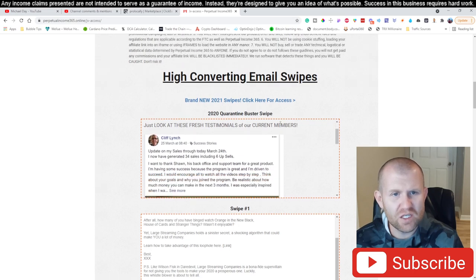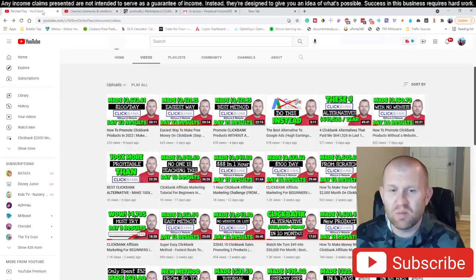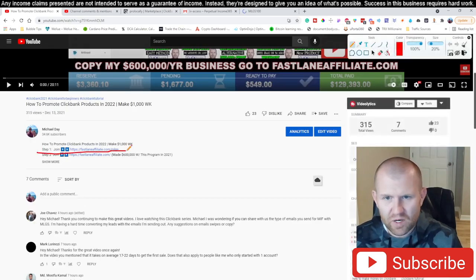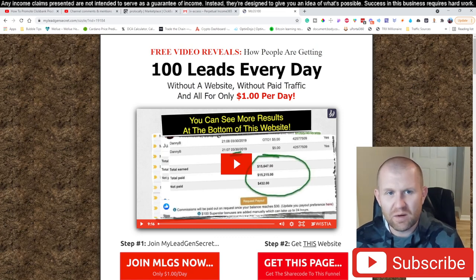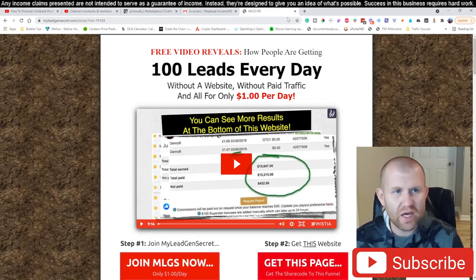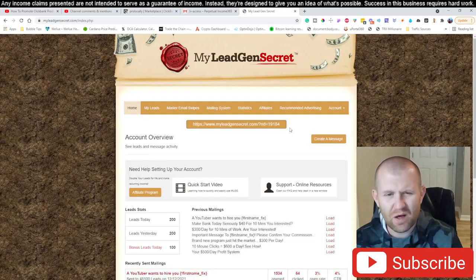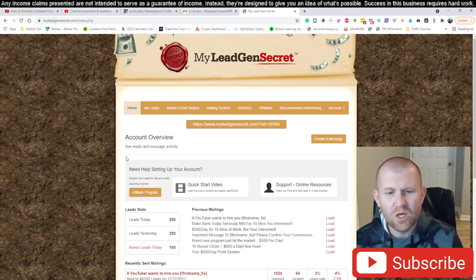The next thing you need to do is go directly below this video and sign up for the service we use — the link is the very first link below. Step number one: join MLGS right here. It costs a dollar per day. You'll land on a page that says 'Get 100 leads every day without a website, without paid traffic.' It has a built-in emailer — we copy and paste emails into this service, hit send, and that's it. Click the 'Join MLGS Now' button.